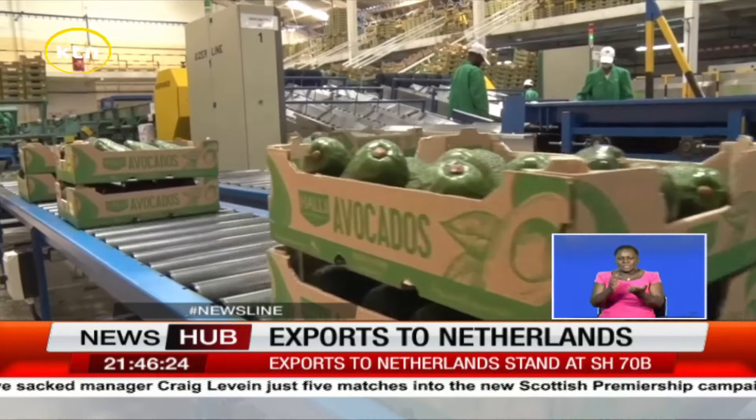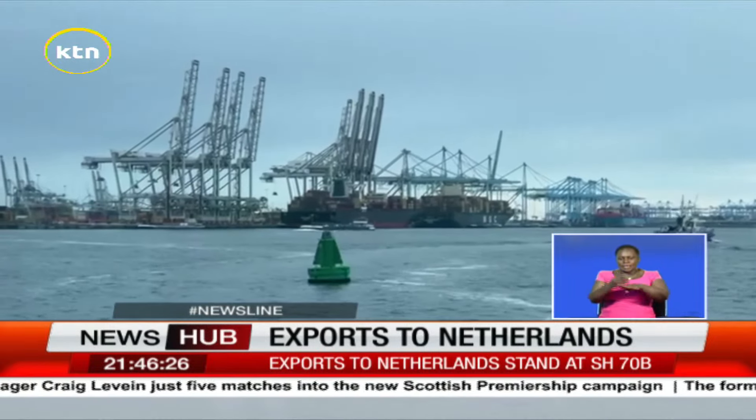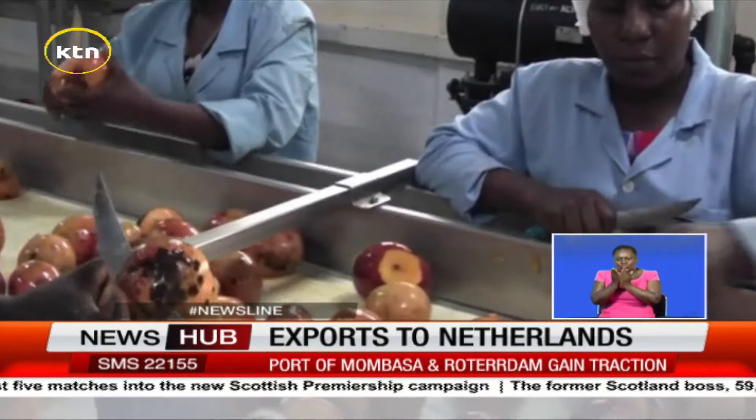The providing of the infrastructure and the structure of the port, so that companies that are operating the port and companies that are using the port can work as efficiently as possible. The Netherlands plans to strengthen trade relations with Kenya by improving cold chain logistics through sea freight. Daniel Kariuki, KTN News in the Netherlands.